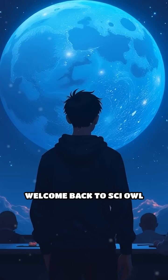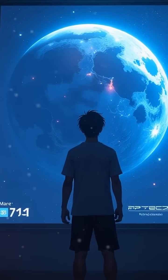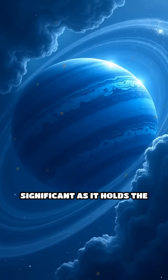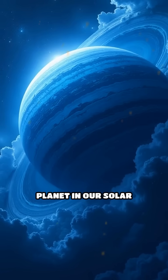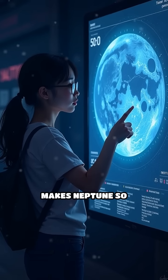Hey everyone. Welcome back to Cy Owl channel. Your fascination with Neptune is absolutely thrilling. This distant blue planet is significant as it holds the title of the windiest planet in our solar system. Let me break down what makes Neptune so extraordinary.